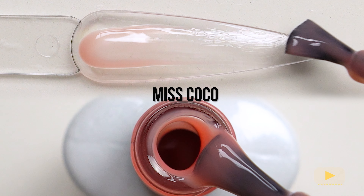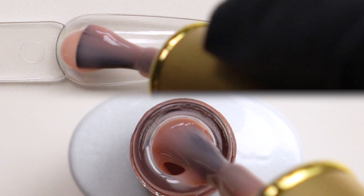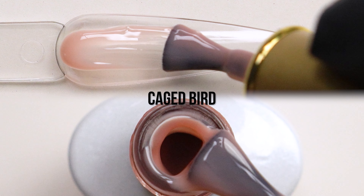They might be ideal for putting over other colors, or mixing them up with some glitter and making some very cool designs. Overall for this polish, I'm going to give it a 10.